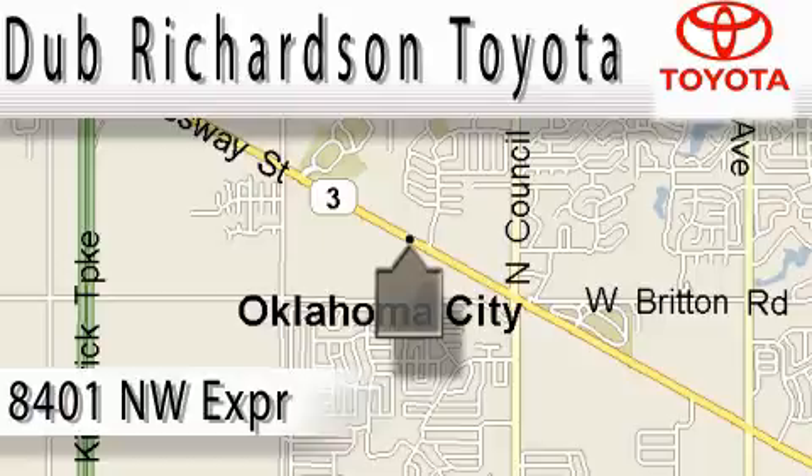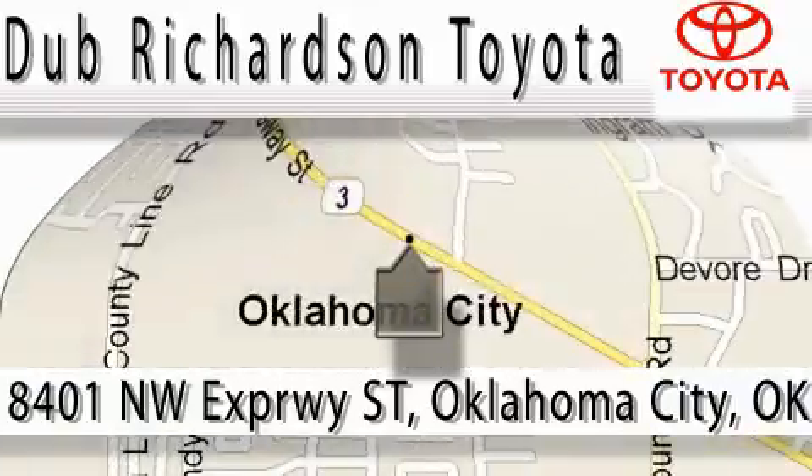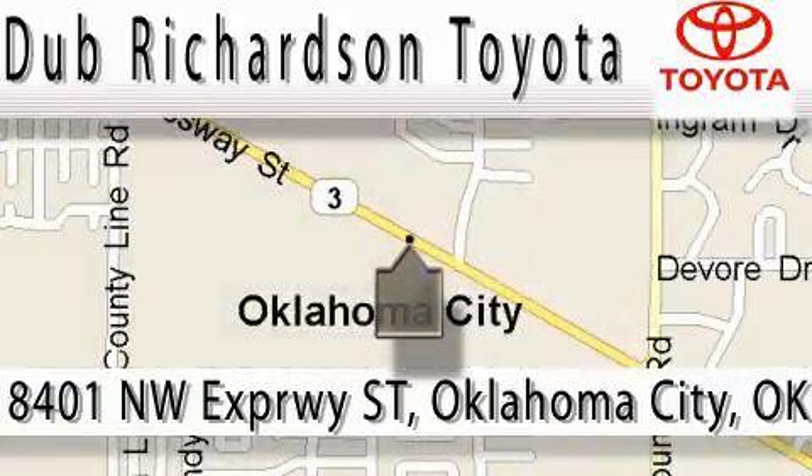You can count on us. Toyota Dub is where satisfaction and excellent experience comes standard. At Dub Richardson, you're guaranteed an excellent experience every time, and reliability is just the Dub Richardson way of doing business. Come experience the Dub Richardson Toyota difference today.